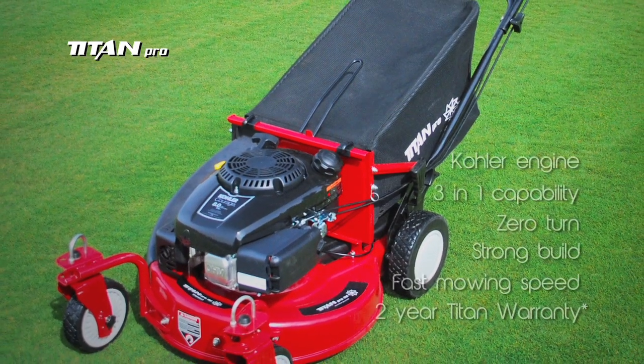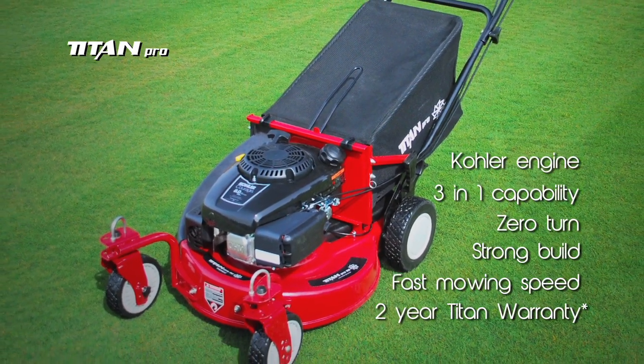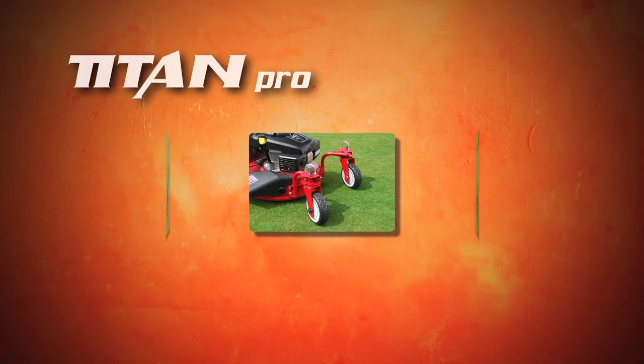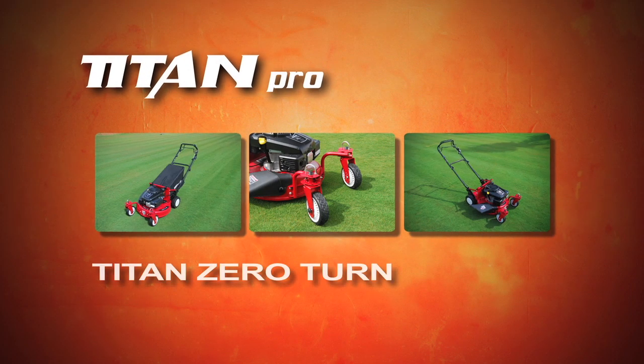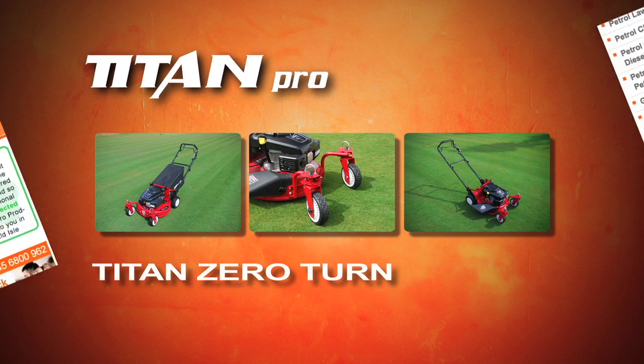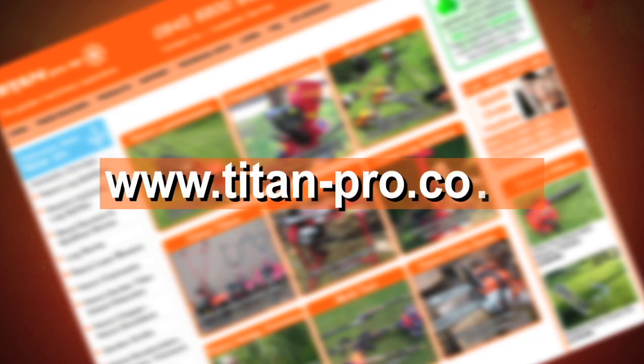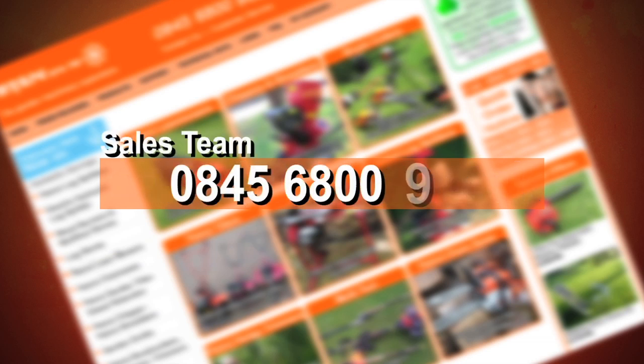It's ideally suited to the larger garden owner and professionals alike. For more information on the Titan zero-turn and the full range of Titan Pro garden machinery, please visit our website at www.titan-pro.co.uk or call our dedicated sales team on 0845 6800 962.